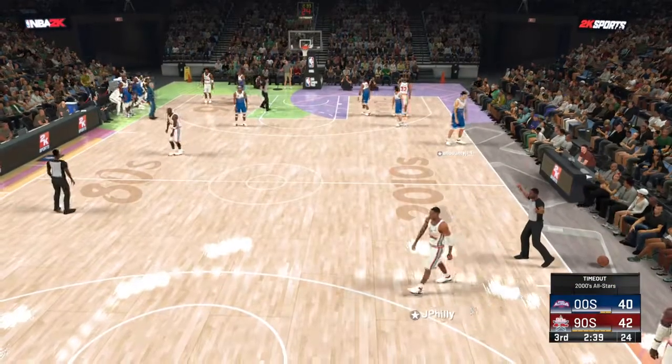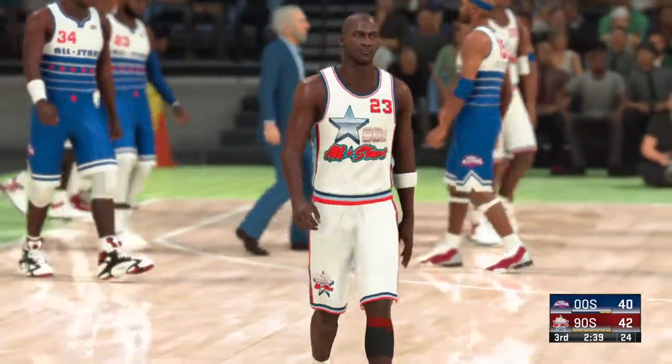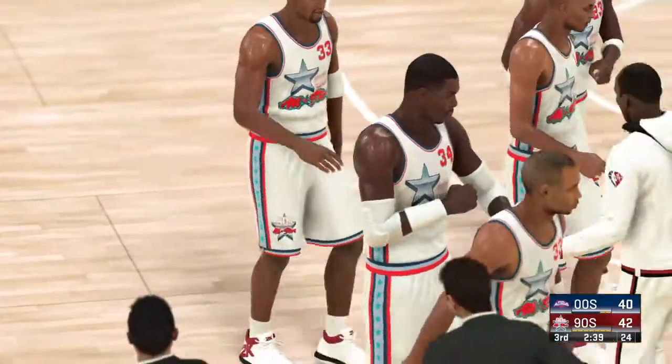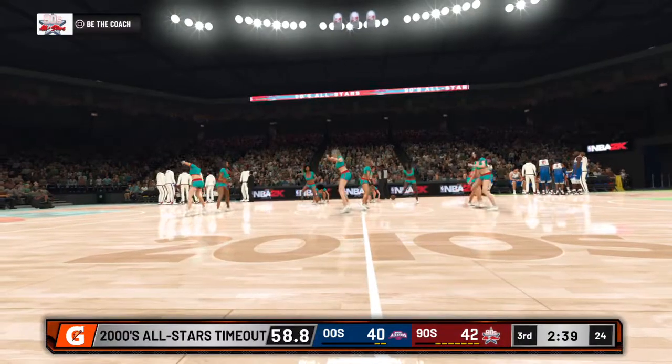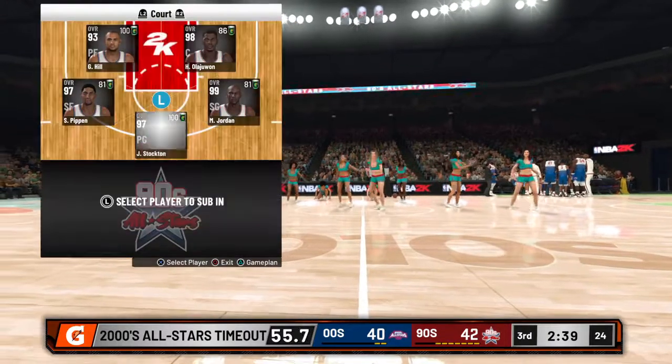It starts with defense — they got some stops, scored some buckets after that, and now we've got ourselves a ball game. Substitution for the 2000s team — timeout called, the 2000s team.